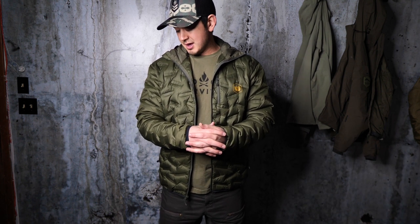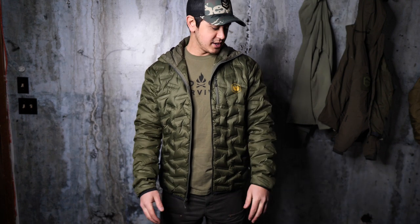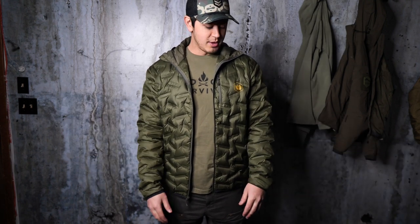Without further ado, we're going to get into the review. This is a Tactical Distributors Down Hoodie — I believe it's about the fourth version of their down jacket. I bought the first couple before I was doing YouTube videos, then developed a relationship with them where I actually beta test some of their products and give feedback in the development process. This was one they got out to me early, so I've been using it since before it was available. It's a great jacket.